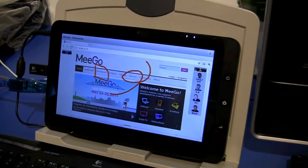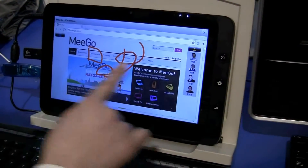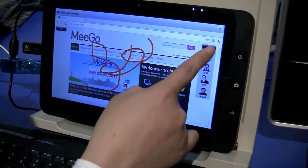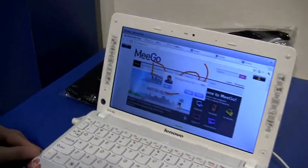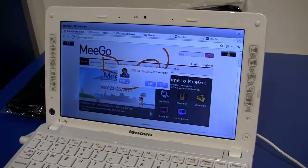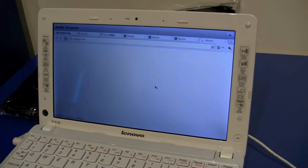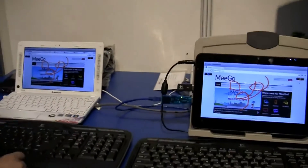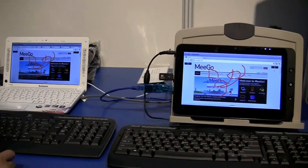I draw something on this web page, then I can send this web page to my friend's device. There's a message, I can click this button and the web page is opened — and they're the same on both devices.